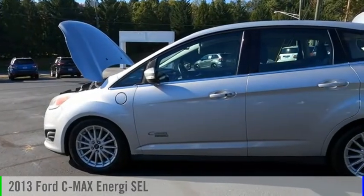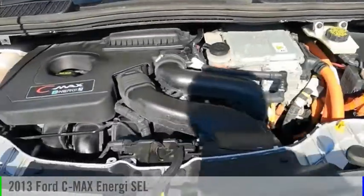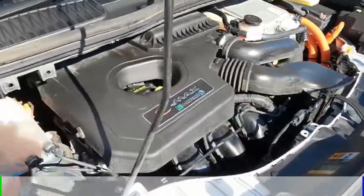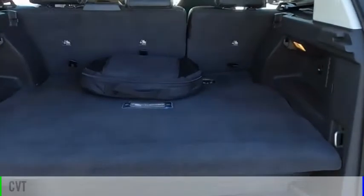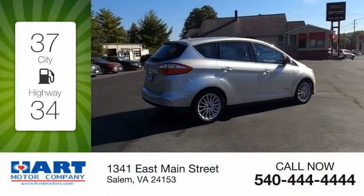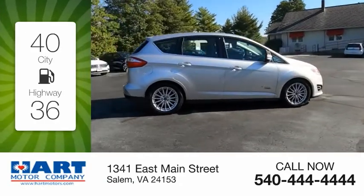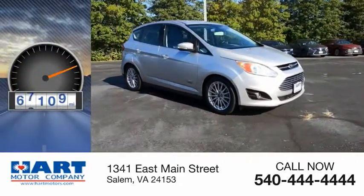Stop by and take a look at the 2013 C-Max Energi. This vehicle is powered by a front-wheel drive, 4-cylinder, 2.0-liter engine, and comes with a continuously variable transmission. Great fuel efficiency saves you money by requiring fewer trips to the gas station. This vehicle has less than 100,000 miles.